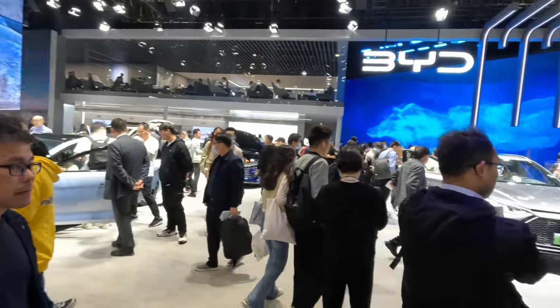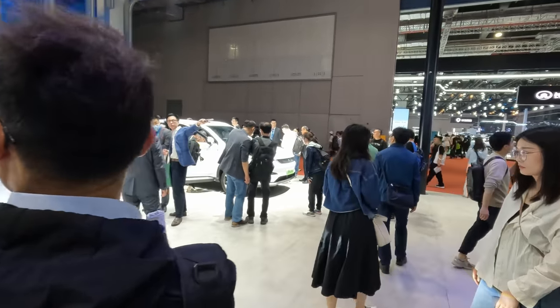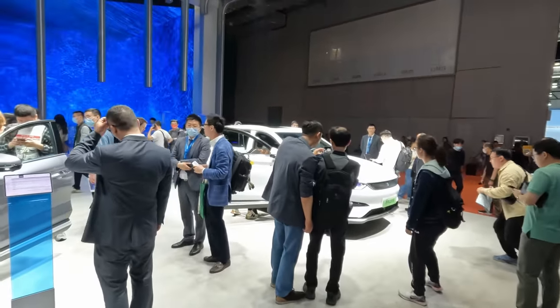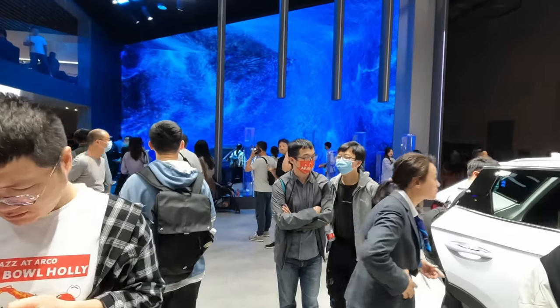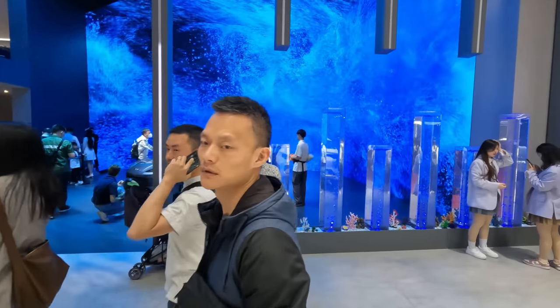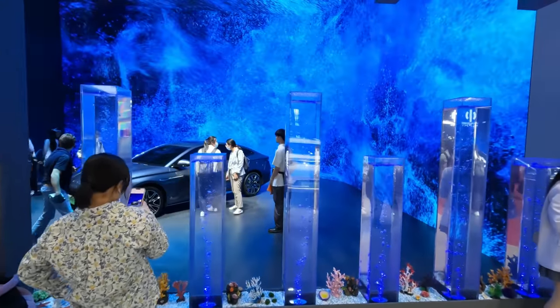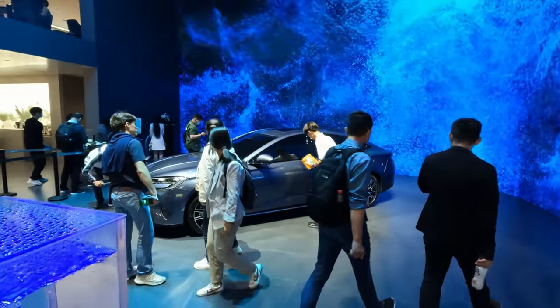Something that BYD has which is a little bit unique is this blade battery system, which is supposedly much safer than a lot of other battery designs and passes various nail puncture tests. They've been vertically integrated in manufacturing all the way into mobile phones — they say one in every five mobile phones has a BYD battery in it.